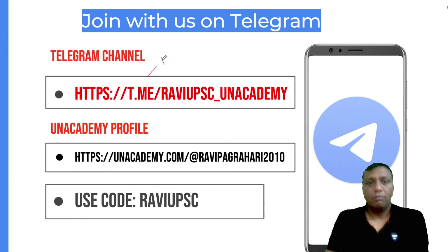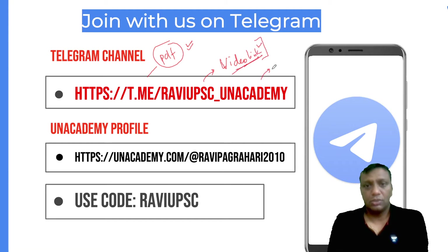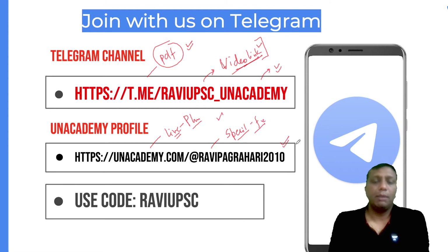I have a Telegram channel where you can get the entire PDF of this lesson. All video links are also shared there. My Unacademy profile is unacademy.com at Ravi Pagree 2010, where you can find live sessions and special free classes. Stay tuned for single-stop solutions for all science, technology, and environment updates — very beneficial for your preparations.